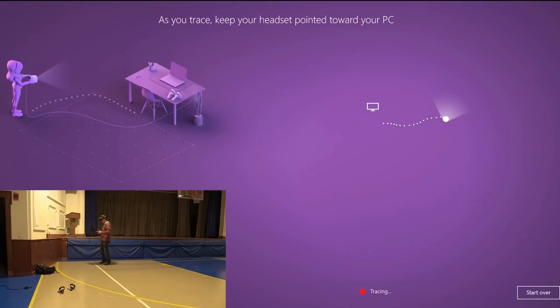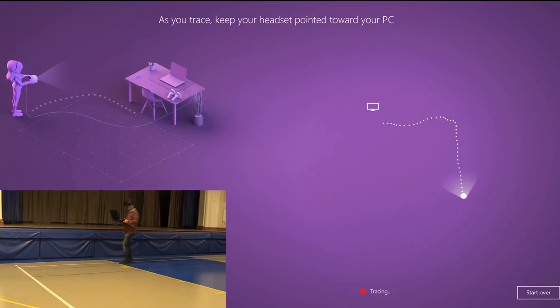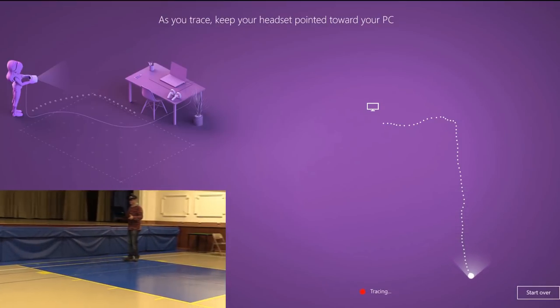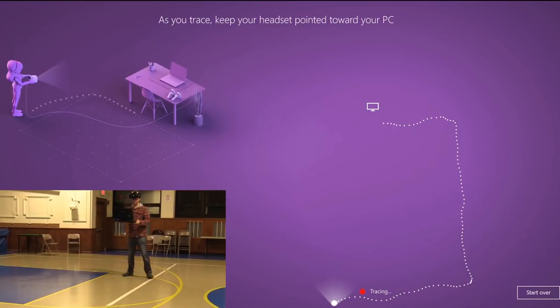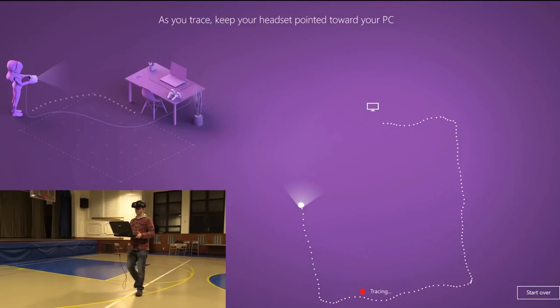I decided to trace again but this time making it a little bit smaller. I'm still using the white lines on the floor where possible, but making sure the tracing line stays on the screen. At the end of the day I figured I could just walk through the boundary and continue walking within the game, but at least this way I could get this bit set up.